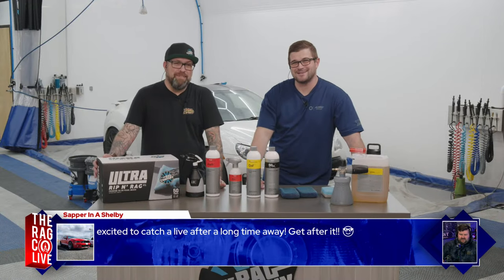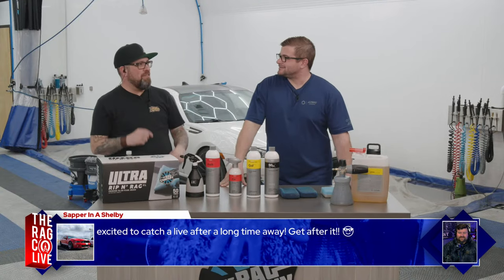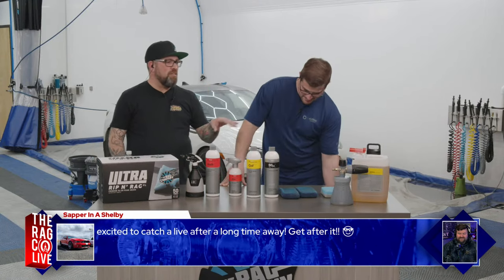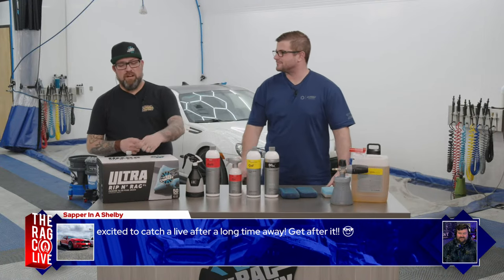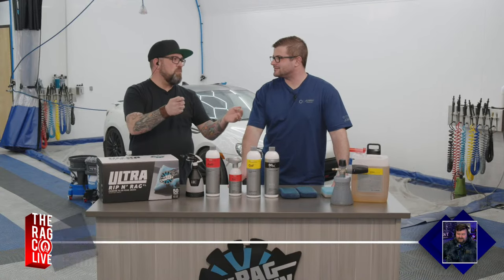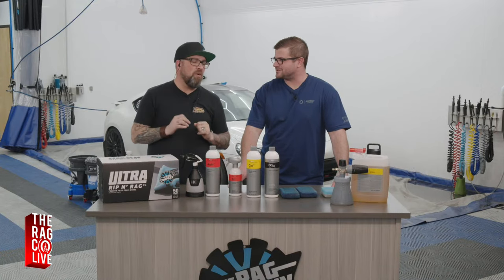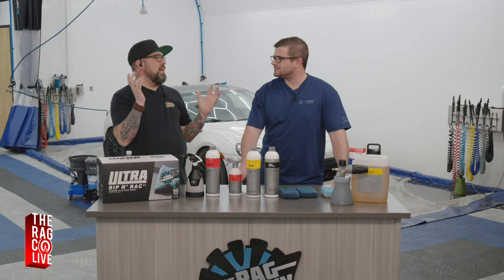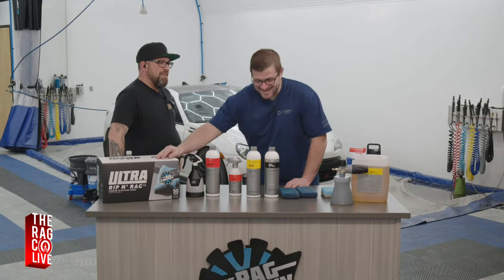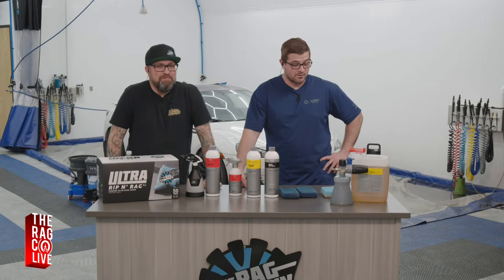We're going to be wiping off with the new Ultra Rip and Rag XL, available now at theragcompany.com. Anthony shared a story: his wife Carly noticed his dirty glasses, so he grabbed a fresh Rip and Rag with a little glass cleaner and cleaned the lenses perfectly. It's not only functional for detailing — it literally helps the blind to see.